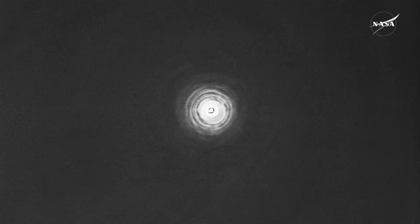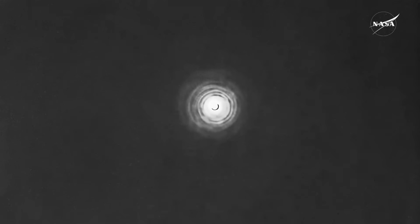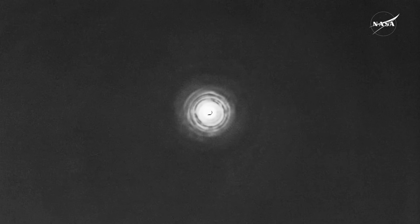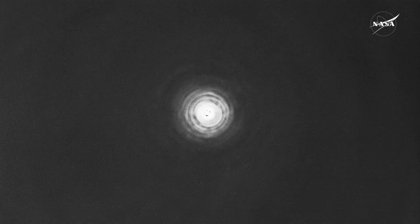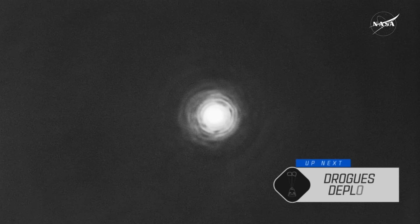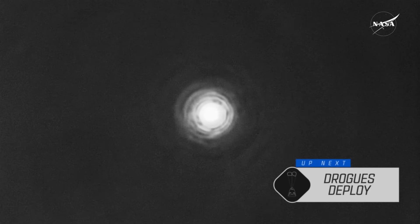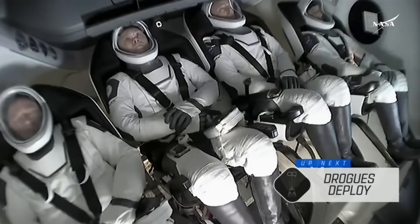Things are moving very quickly as Dragon Freedom makes its way home. The next event will be deployment of the drogue parachutes, which occurs around 18,000 feet. GPS has converged — expect nominal altitude for drogue chute deployment. The heat shield is continuing to slow the vehicle down. During entry, the Dragon spacecraft went from orbital velocity of about 17,500 miles per hour down to about 350 miles per hour. Those drogue parachutes will slow it down further from 350 to about 119 miles per hour.